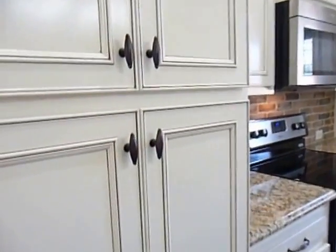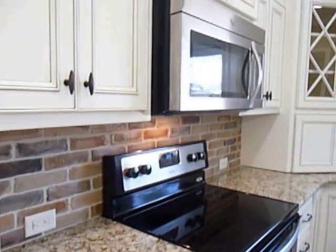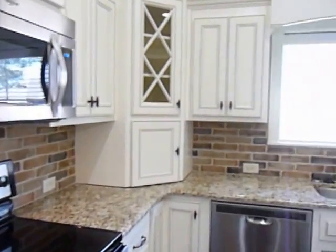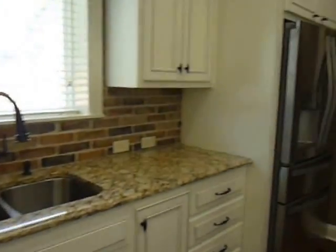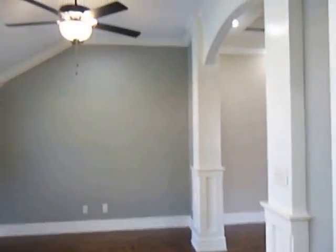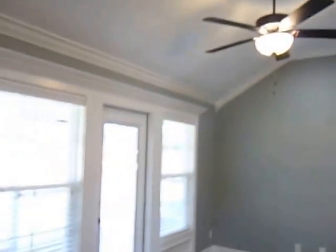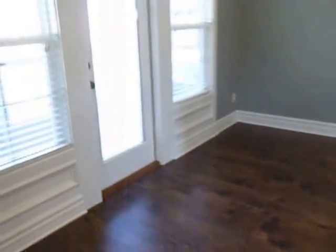Here is your pantry with pull-out drawers and your huge window that looks out onto the backyard. And here is this additional living area that looks out onto the screen porch and the backyard.